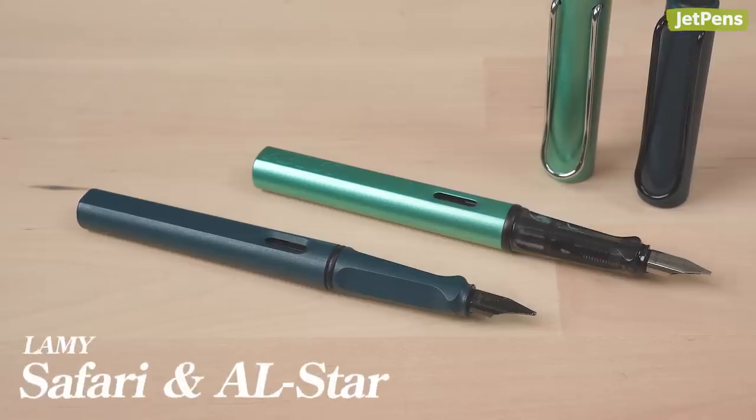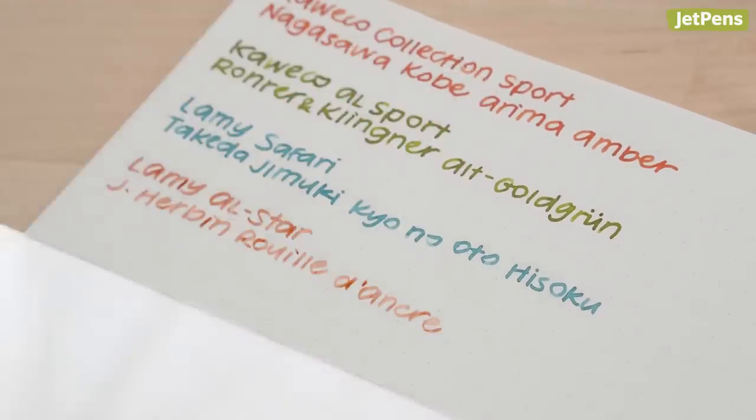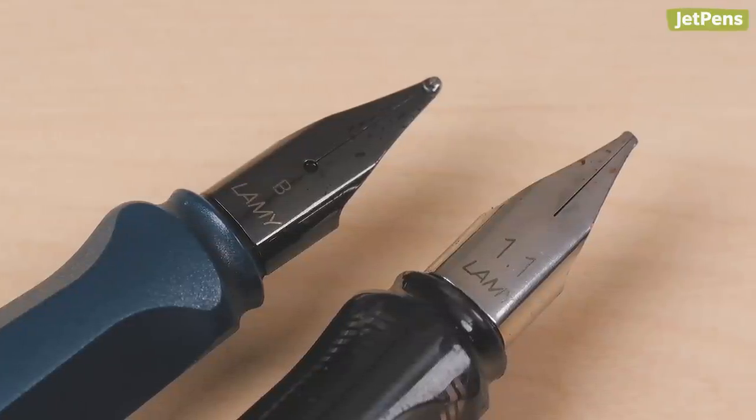Next are my Lamy Safari, also a broad nib, and the All Star with a 1.1mm calligraphy nib. The Petrol is a 2017 limited edition — yes, I have a second Petrol-inspired pen. It originally came with a medium nib and the All Star had a fine nib, I think. The great part about Lamy's Safari-style pens is that you can swap the nibs very easily.